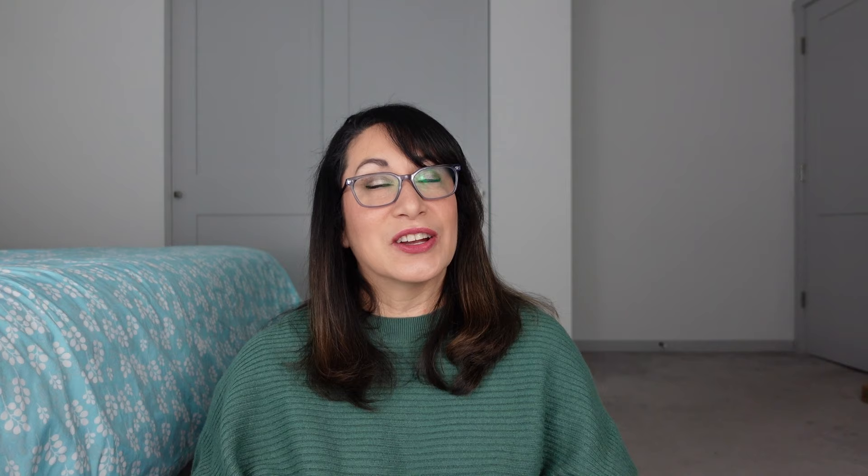This is another one from Kay — this is Autumn Crunch. Apple caramel, zucchini bread, pumpkin, peanut brittle. Same setup with the tea light and hot plates. The peanut brittle in here is so nice — very much get that peanut brittle, it gives it this crunchiness. And then I do get some of that apple caramel. This was very, very good. I enjoy this quite a bit. It filled the downstairs when I had it going. I think I only used three this time around — that's probably what I had left from another time. Fantastic, loved it. Autumn Crunch — I have more of this and that's from Kay's Scented Melts.